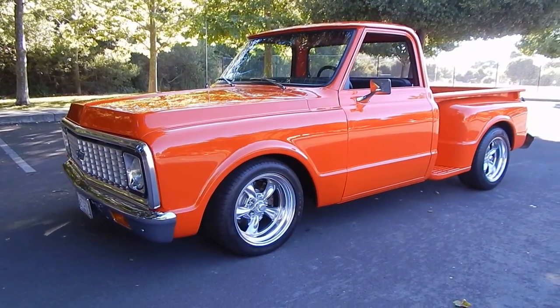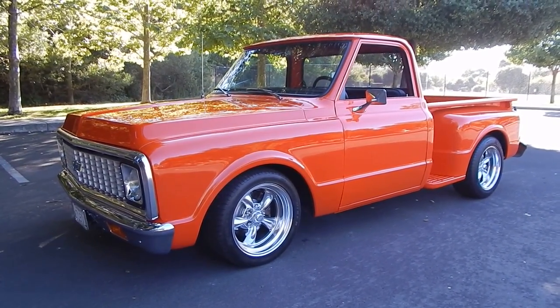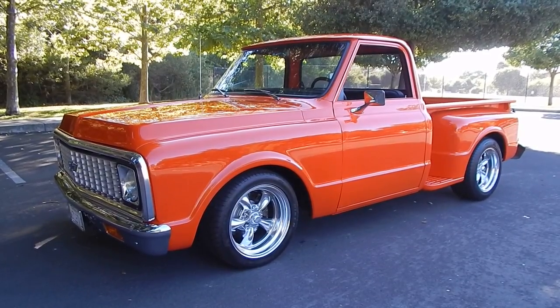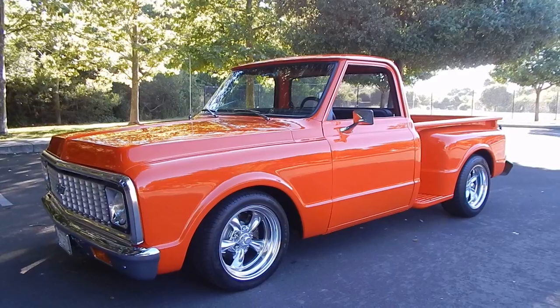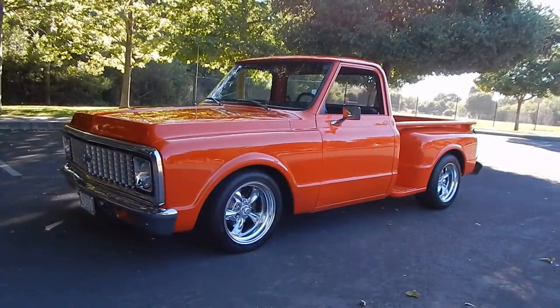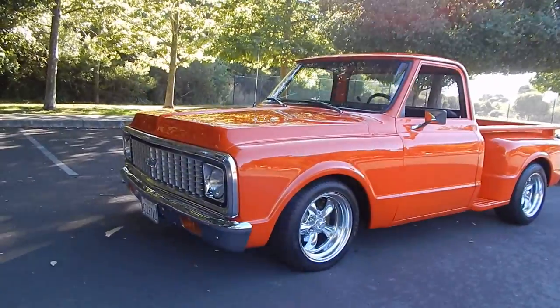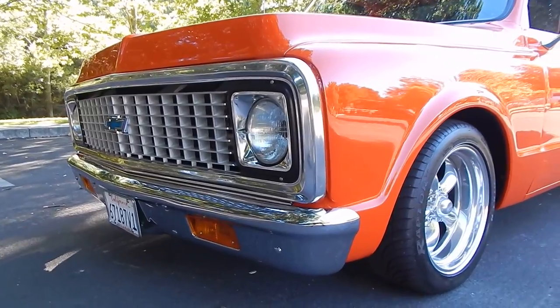Late afternoon here in Pinoa, California, looking at a very nice 1972 Chevy C10 short bed stepside. It's a nicely done restomod — very smooth, very slick body and paint with just a few light modifications and a nice modernized powertrain. We're going to tell you all about it. Up front here is a very nice factory style grille.